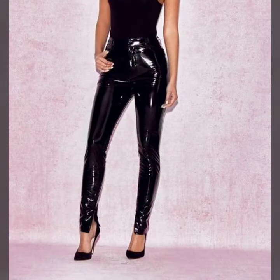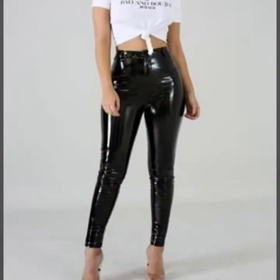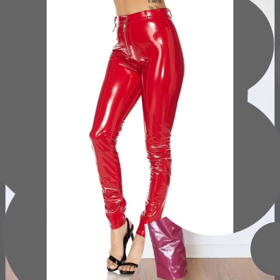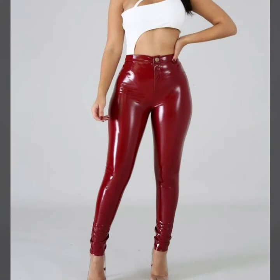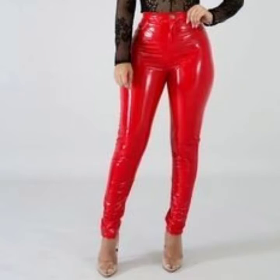If you want to buy this beautiful, stylish, trendy, and most attractive collection of leather and latex pant designs online, I will tell you the best website from which you can buy them. But before telling you the website, please subscribe to my channel.